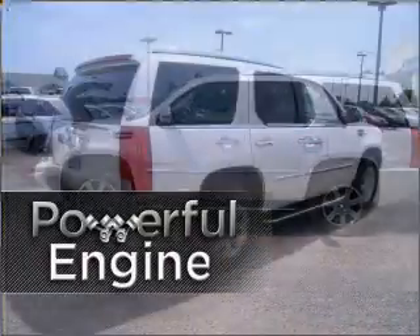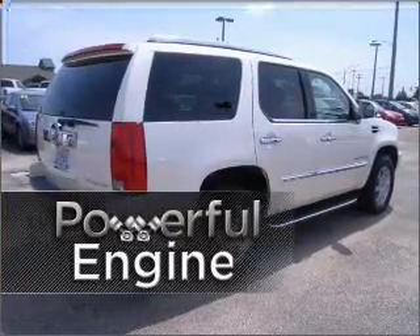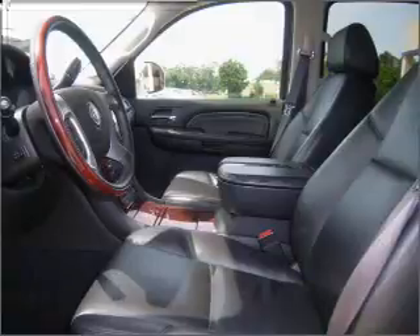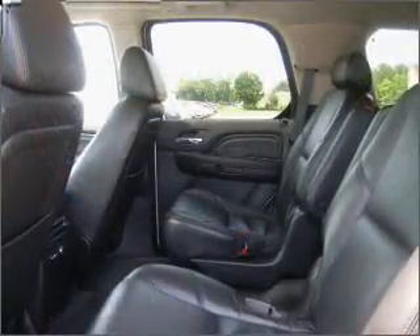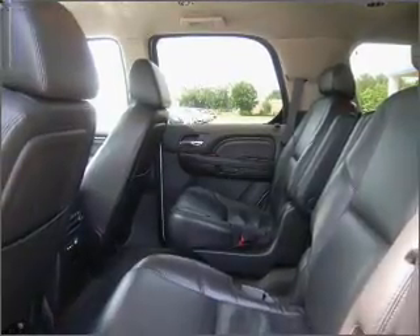The high-performance engine in this cruiser will be the envy of everyone. Memory settings are one of the many luxury features on this vehicle. Fumble your keys no more with the convenience of keyless entry. This vehicle's leather seats add a stylish touch.